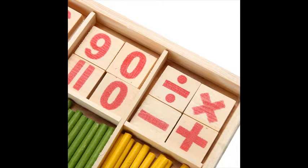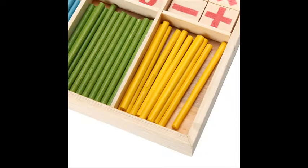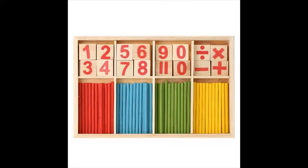Get a head start on your child's math skills, color recognition and sequencing with this great manipulative set with counting sticks. Let your child recognize numbers and understand the relationship between number and quantity. It makes learning fun and enriches the child's imagination.